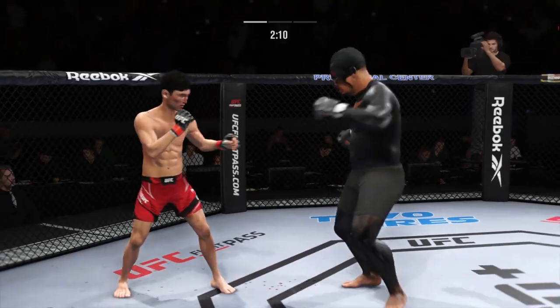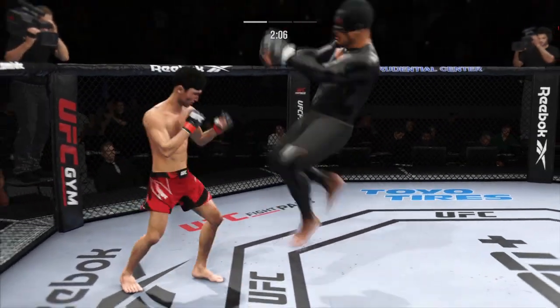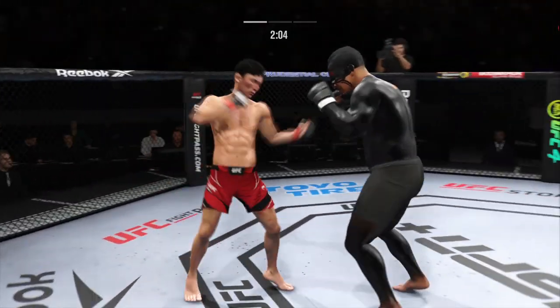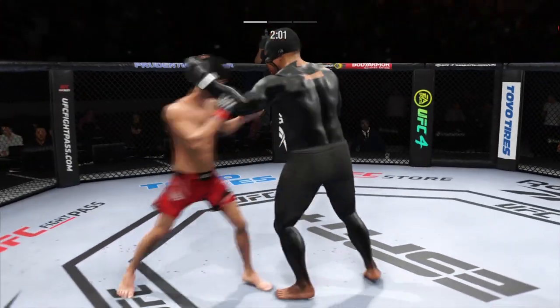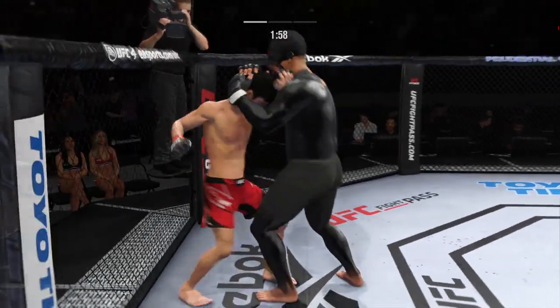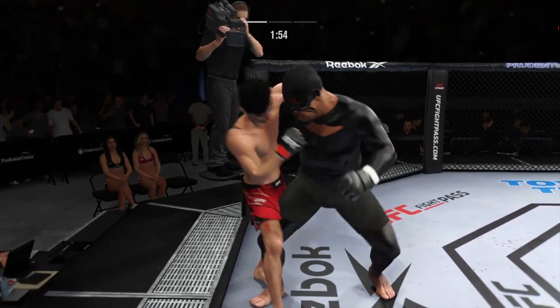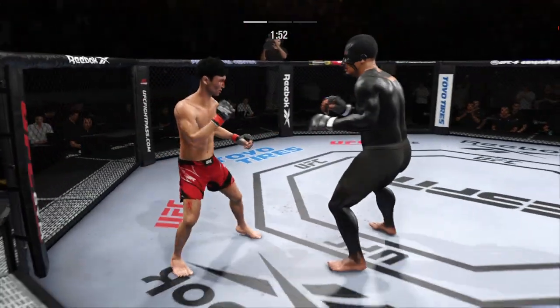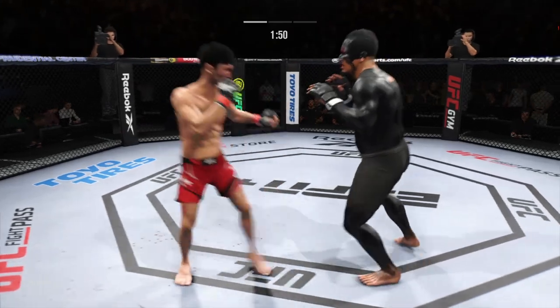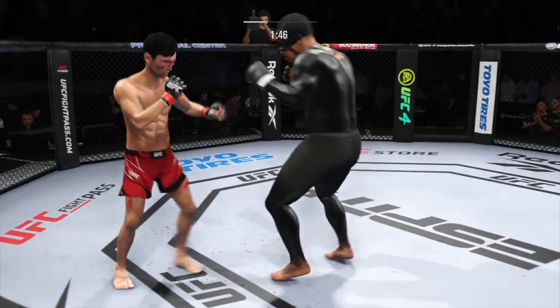Look at him chopping the wood with those legs here. Effective strike there by Amir Khani — what a body kick. He continues to land that jab. When they put this highlight together, it's just going to be one head snapping back. Boxers are going to watch this guy and go, 'Wow, this is what a jab is supposed to look like.'